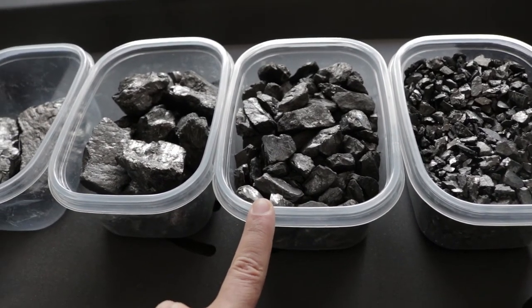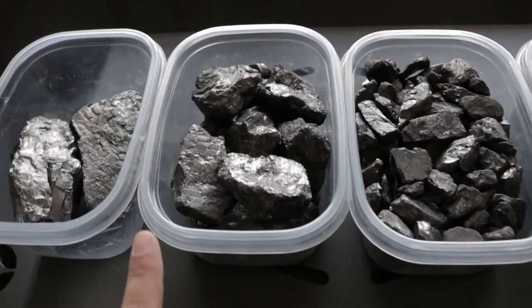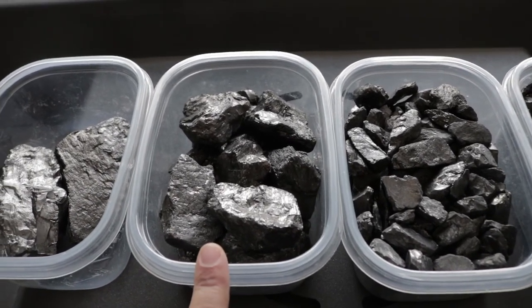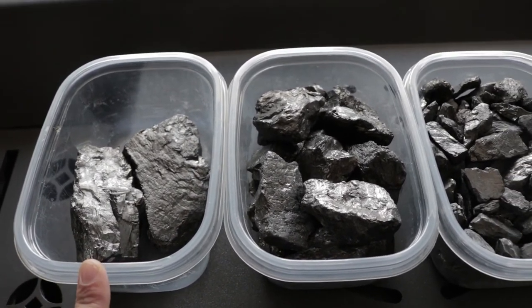Directly next to the rice coal we have pea coal. Next to that is going to be chestnut coal, and all the way to the end is what is called stove coal.